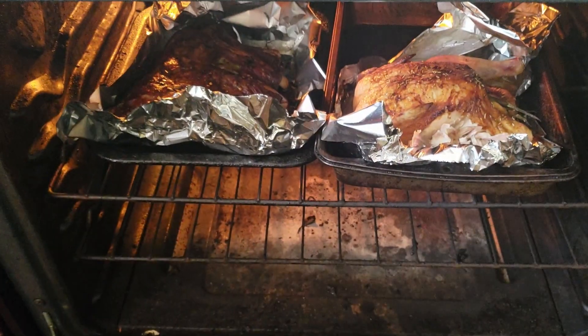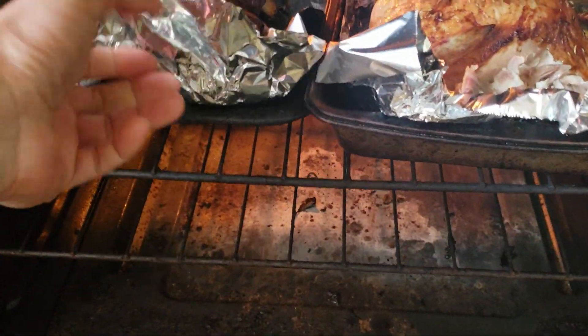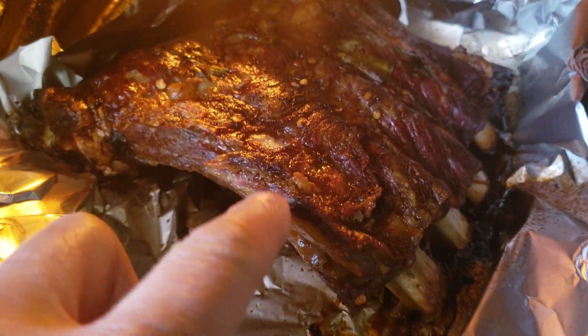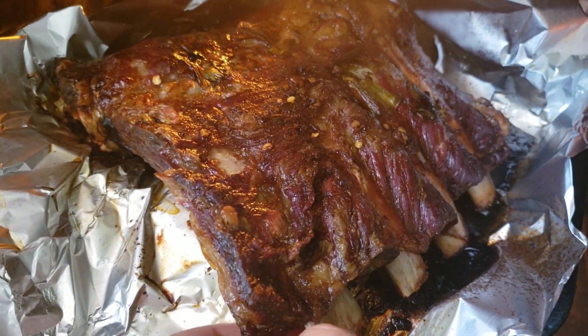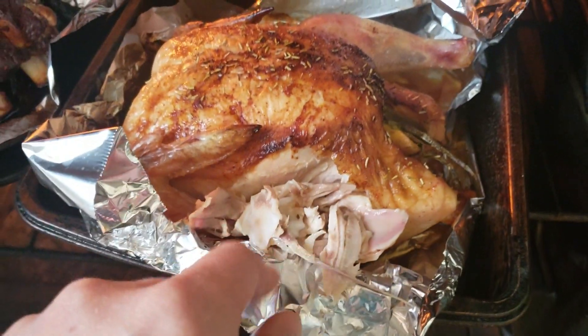Let's see how it turned out — wow! Got some ribs and I'm so hungry I already ate the chicken. Delicious, delicious, delicious!